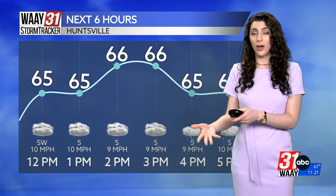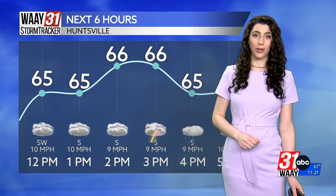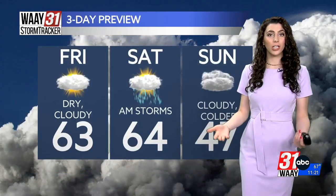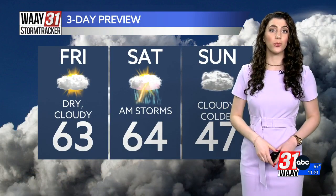Your heaviest rain should be gone by the time you get home from work, but we won't be dry by any stretch for a while. Our high temperature today is 66 degrees, but as we've been saying all day, it's still feeling gloomy, still feeling cloudy, and as a result, chilly. So bring your jacket with you.